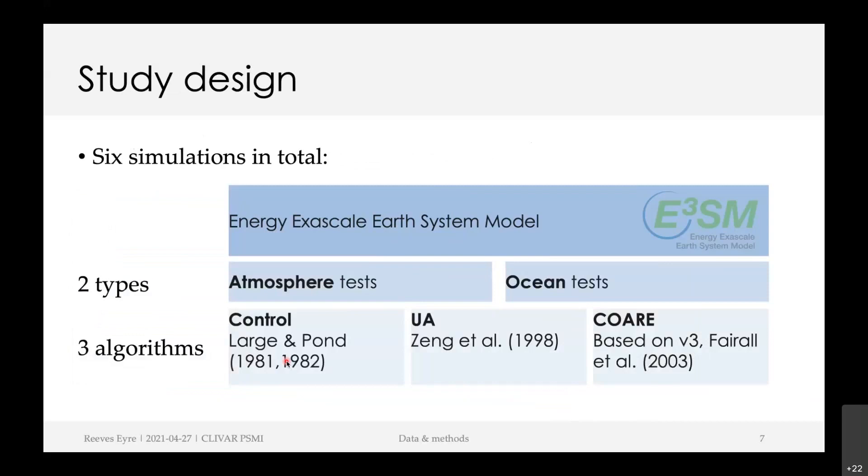We are using the Department of Energy's E3SM — Energy Exascale Earth System Model — and we're comparing atmosphere tests and ocean tests with three different algorithms: the one referred to as 'control,' used in the version-one E3SM simulations; the UA or University of Arizona algorithm; and the COARE 3 algorithm. That gives two types of tests, three algorithms, and six simulations in total.